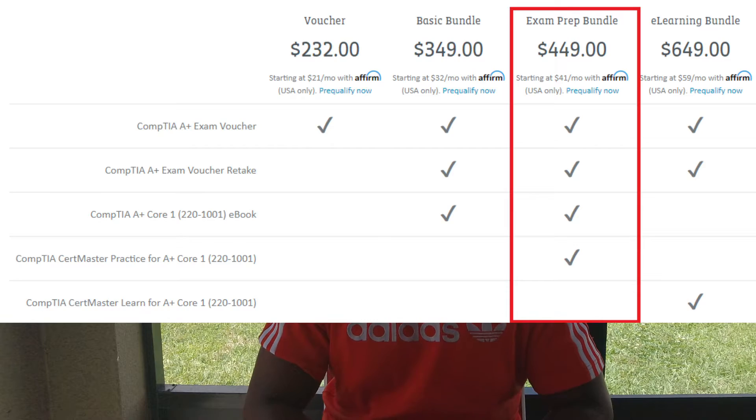All in all I paid just over $600 for all of that. When you purchase the test you don't have to schedule it right away — you purchase the vouchers and then have time to schedule. Purchasing it upfront was the first step for me to push myself to actually start studying, because I knew I wouldn't want to lose $600 by not following through.